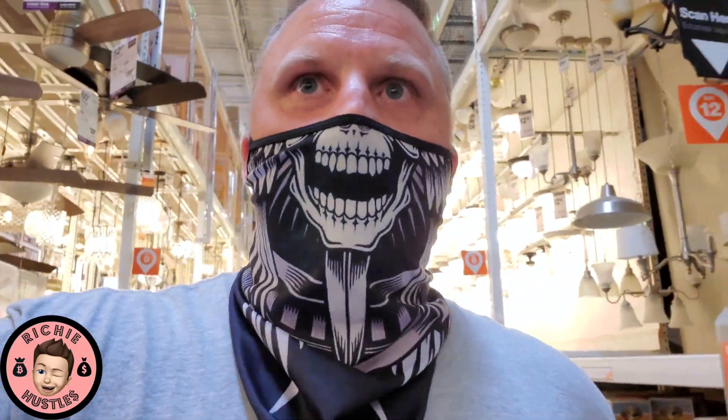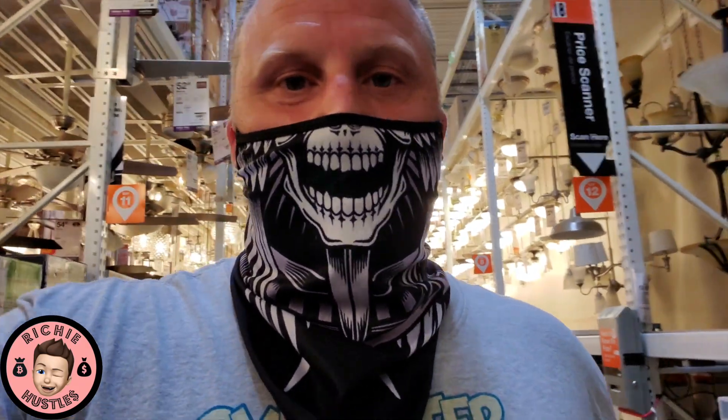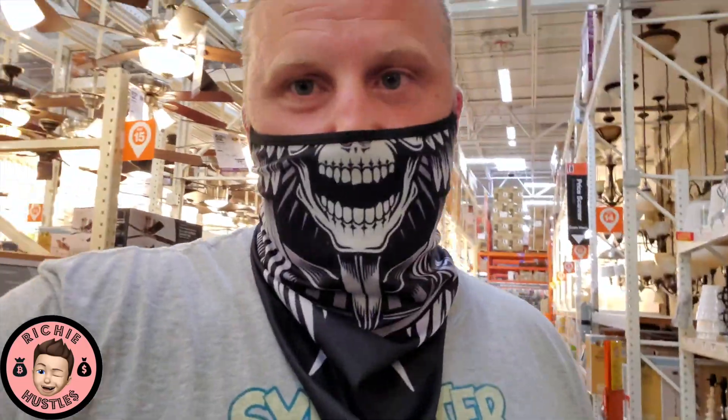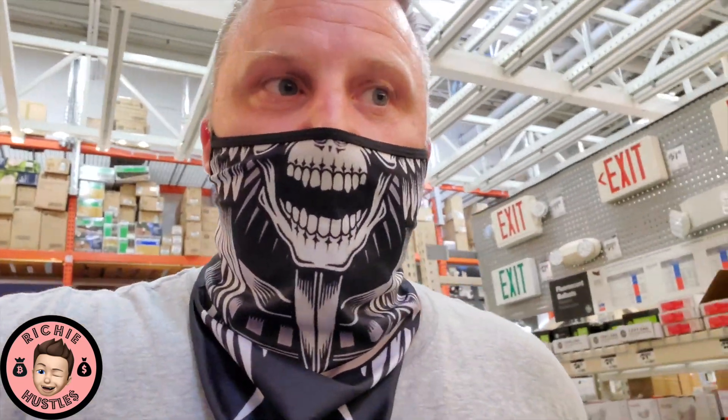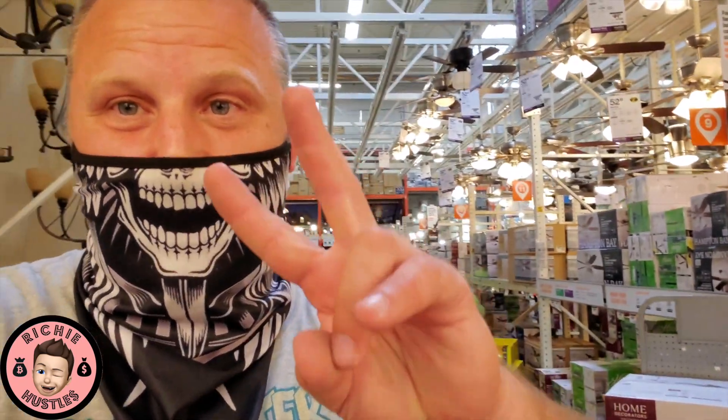Some people like to be fully invested with 100% of their money, but I don't think that's a smart move — if I did that, I wouldn't be able to pull the trigger on opportunities like this. Anyway, I haven't done a Home Depot haul in a long time. I'm going to head to the service desk and pick up what I ordered online. Like, share, subscribe — I'll catch you on the next hustle.